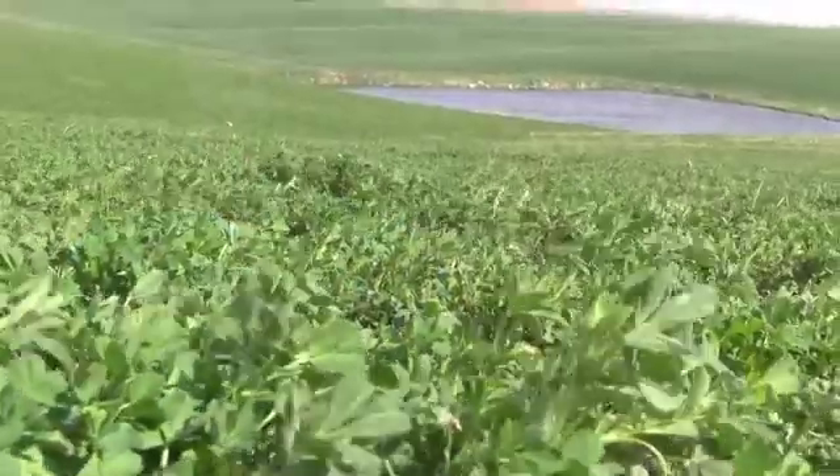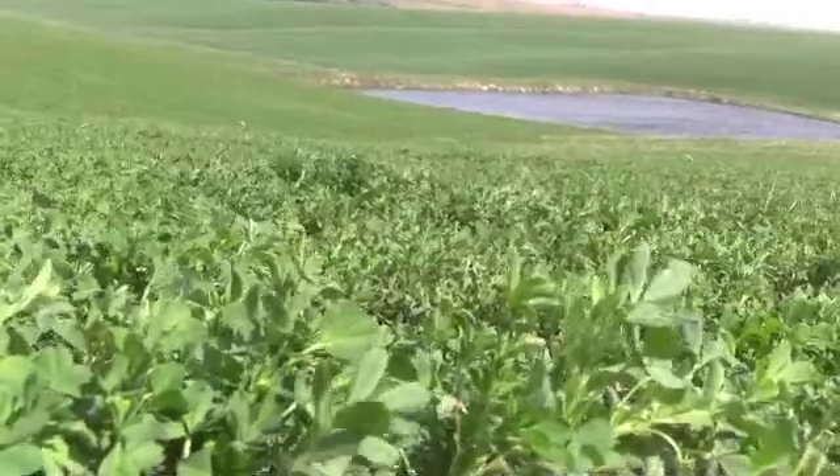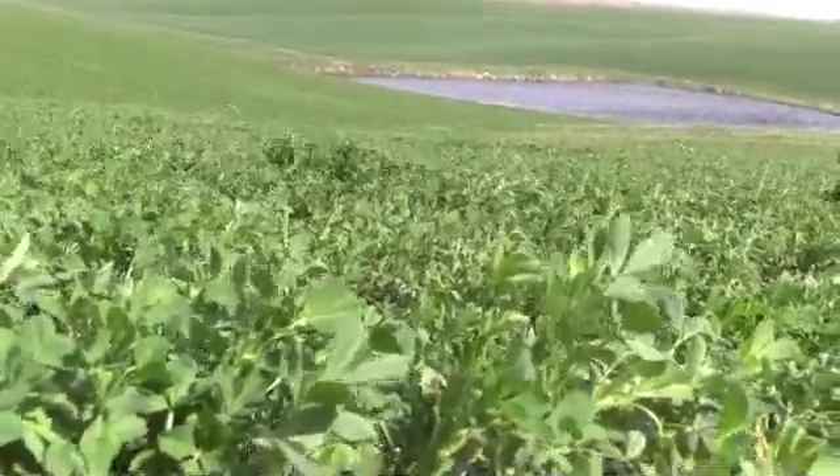We have right at 2,000 acres — 450 owned and the rest is rented ground. We do mostly alfalfa, between 1,200 and 1,300 acres, and we do some winter wheat, corn, and soybeans as rotation crops in between the alfalfa.